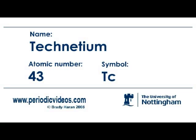Technetium is the first element in the periodic table which is naturally radioactive, so it is the lightest radioactive element. And for a long time, very little was known about it.